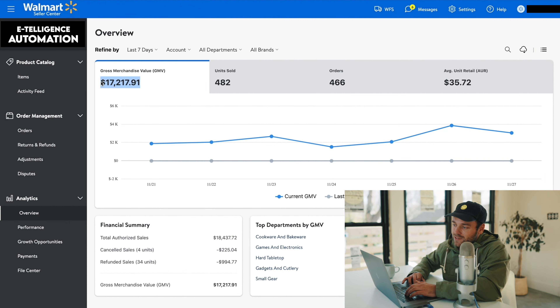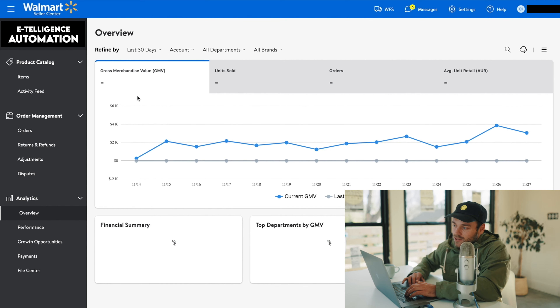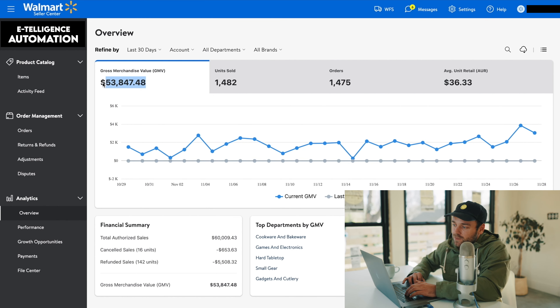In the last seven days, we've done $17,000 in sales — not a bad week, right? If we go to the last 14 days, we've done $28,000 in sales. If we go to the last 30 days, we've done $53,000 plus in sales. I know that seeing is believing, and that's why I wanted to show you a real store that we manage for one of our clients.